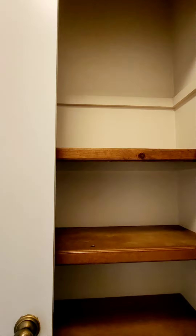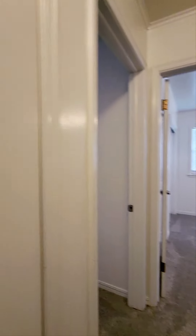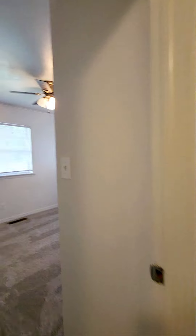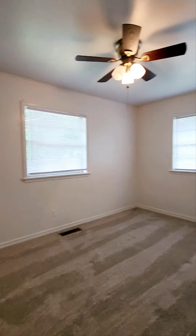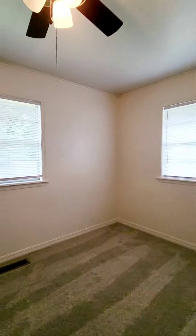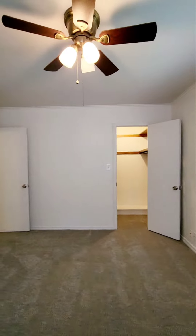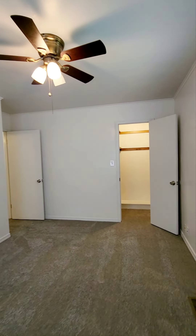No closet in this one, and then more hall closet storage. Second bedroom — this one's a little bit larger than the last bedroom, it's a good size room. Has two windows and sits on the back corner of the house. It also has a walk-in closet.